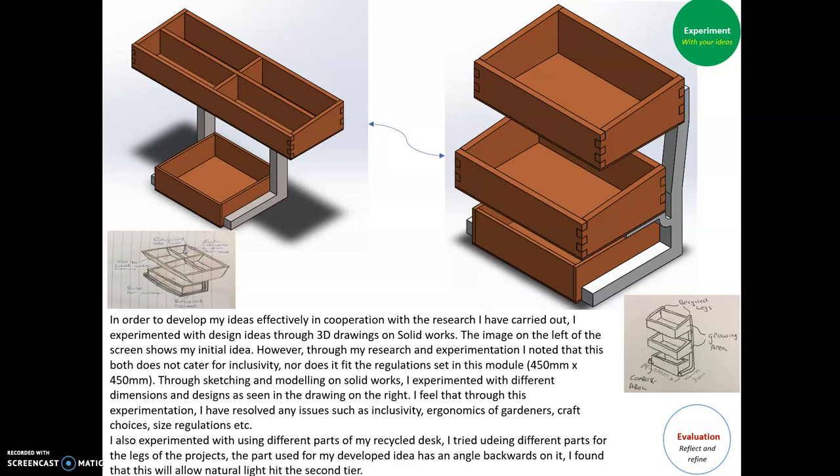I also experimented with using different recycled parts of the recycled desk for the legs of the project. This worked in my favour as the sloping backwards design will allow more natural light to hit the second tier.